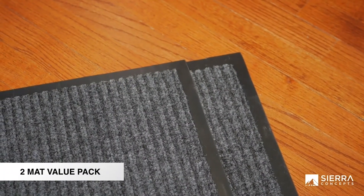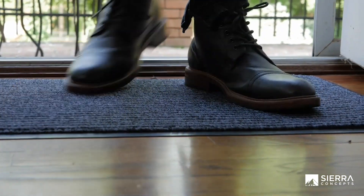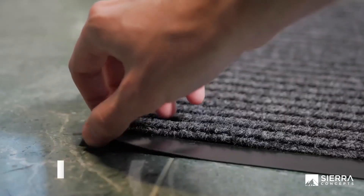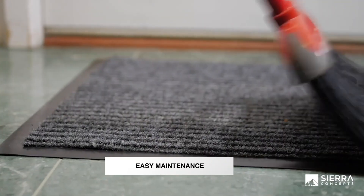Introducing the Sierra Concepts front doormat welcome mats 2 pack, the perfect solution for keeping your home clean and tidy. The mats are made of heavy duty high quality ribbed polyester and have a steel gray or black color. They are durable and easy to maintain — simply shake, sweep or hose off and dry. The mats also have a non-slip backing and are environmentally friendly made of recycled PVC. They are perfect to use in high traffic areas such as front door entryways, kitchens, patios and bathrooms. Just be sure to measure your area before purchasing as the mats are approximately 30 by 17 inches.